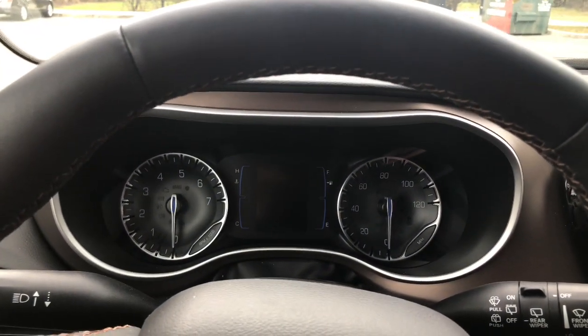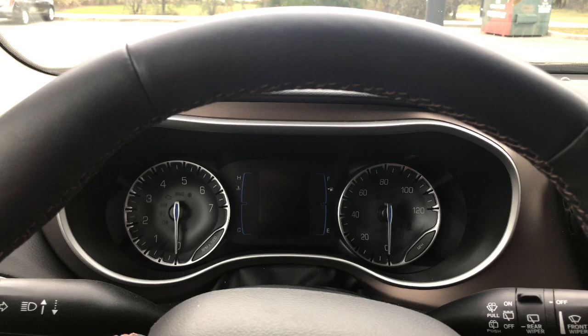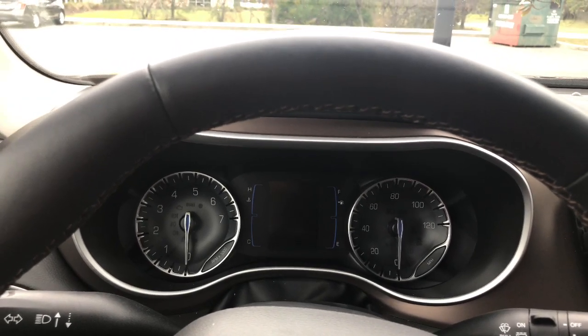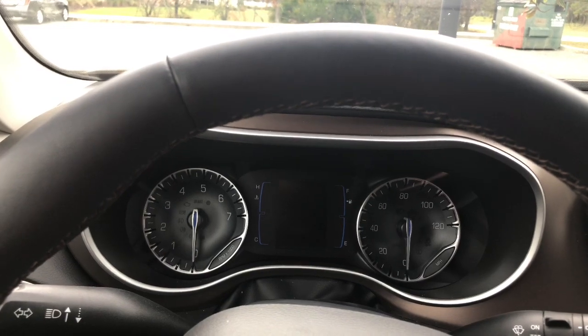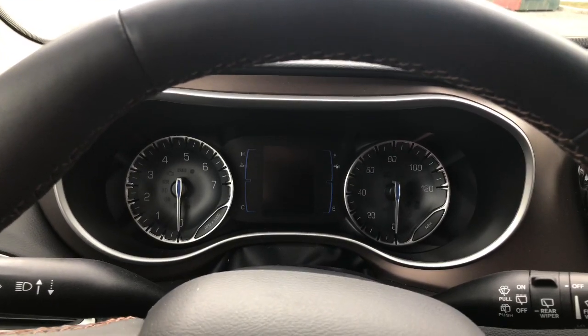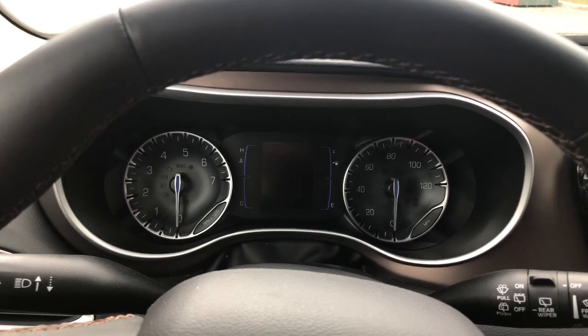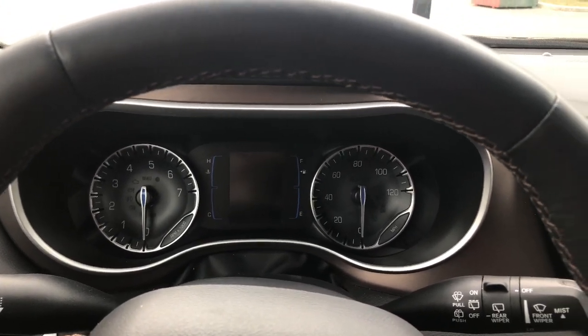Remember when you're filling up with petrol you really have to prepay. Go into the station, tell them what pump you're at, and give them, say, $20 — tell them you want $20 on pump number six, and then when you get to pump six it will let you put in $20. Don't faff around with credit cards — I've been double-billed and all sorts of things, so that doesn't work very well at all.